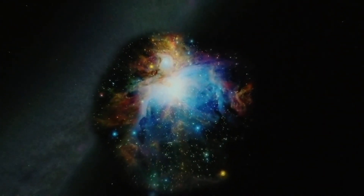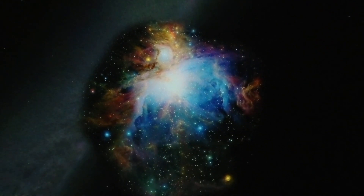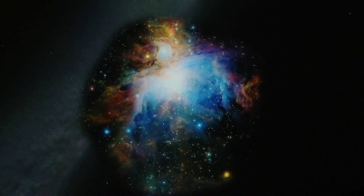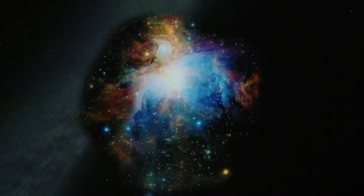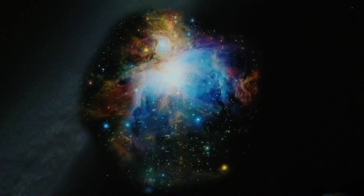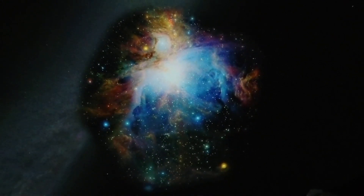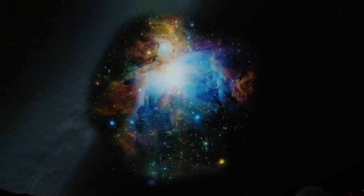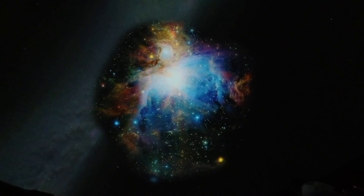This one is called the Orion Nebula, and it's actually in our night sky sometimes, in the constellation Orion. This is thousands of light years away from us — just a little over a thousand. That means it would take you a thousand years to reach this nebula even if you could travel at the speed of light. Inside this big gas cloud, hundreds and hundreds of stars are being born.